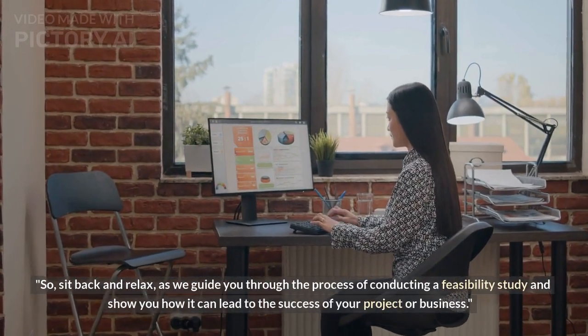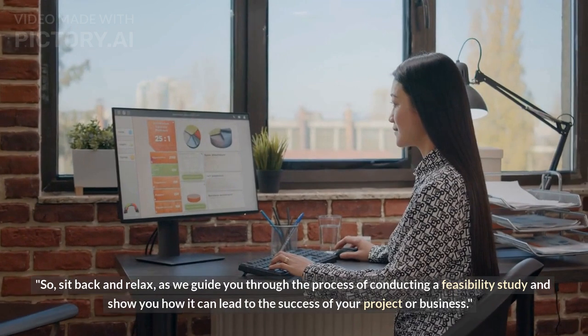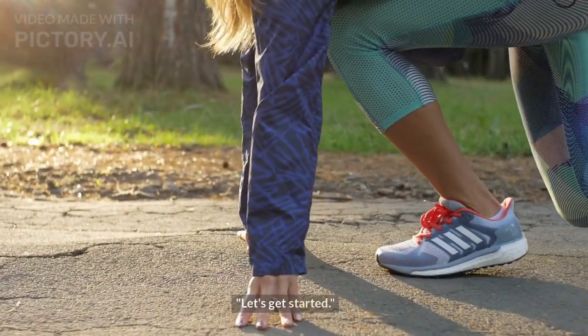So sit back and relax as we guide you through the process of conducting a feasibility study and show you how it can lead to the success of your project or business. Let's get started.